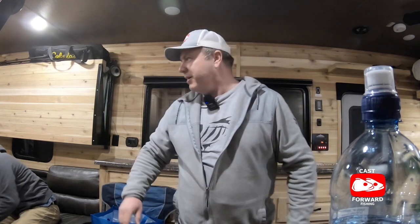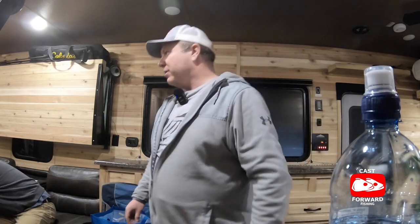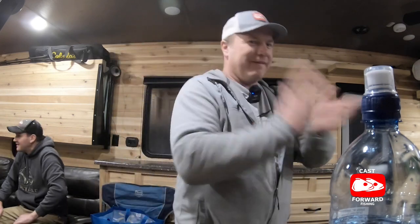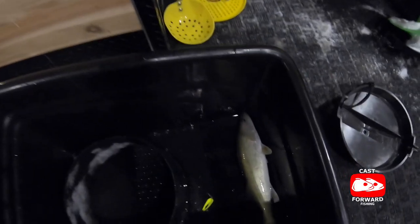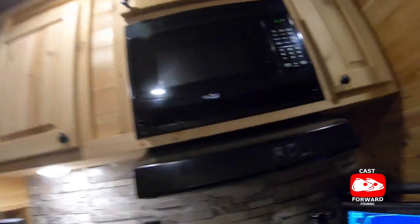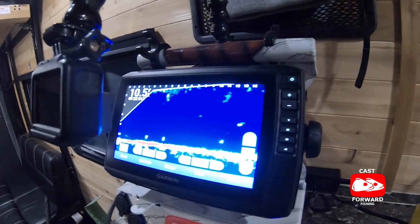Double live scope baby! Not only are you in a $70,000 trailer, we've got $15,000 worth of electronics in here. There we go, another nice eater! Well my friends, we are living large today — we've got live scope numero uno, live scope numero due.